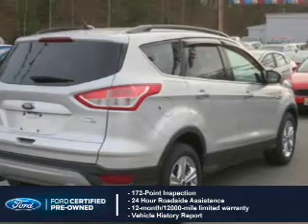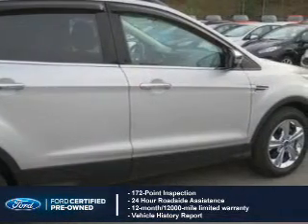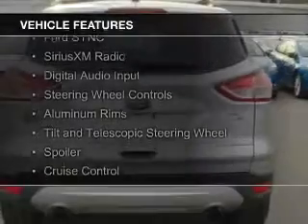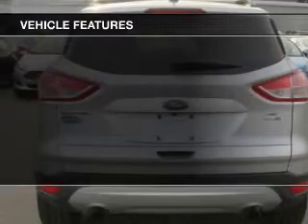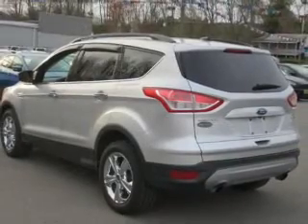Plus a 7-year, 100,000-mile powertrain limited warranty coverage. The features include a turbocharger, internet connectivity, Ford Sync voice activation, Sirius XM satellite radio, digital audio input, steering wheel controls, aluminum rims, a tilt and telescopic steering wheel, a spoiler, and cruise control.